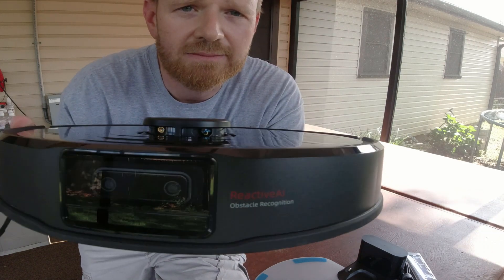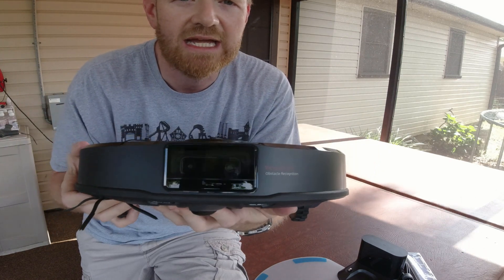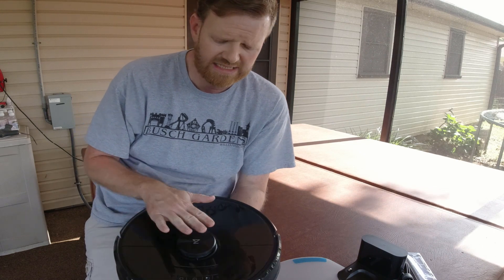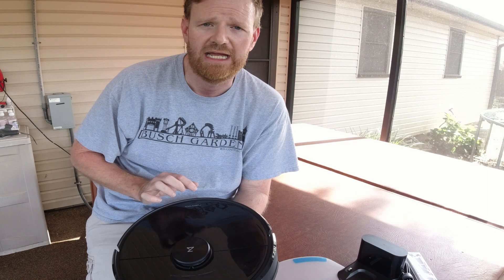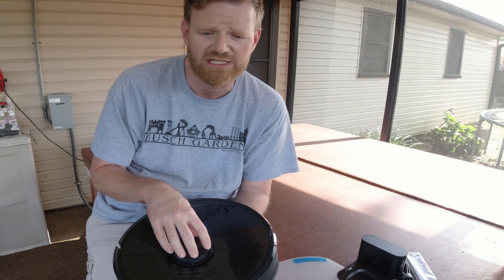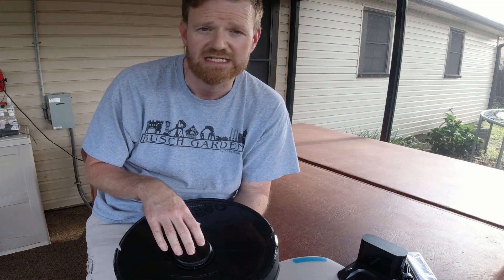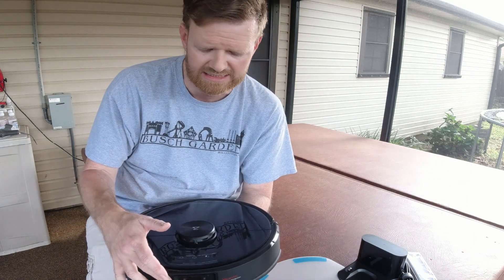Here's what the cameras look like - two dual cameras with IR so that they can see in the dark. Laser-based navigation systems are great because they can see in the dark regardless of whether it's nighttime or daytime. Some of the competition to Roborock uses a camera-based system, and those systems require the lights to be on. With Roborock using the laser-based navigation system, it can see in the dark because it's not affected by light. They've also built IR into the obstacle cameras so they can see at night as well.